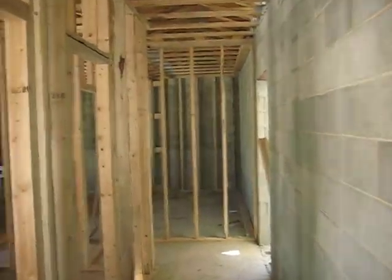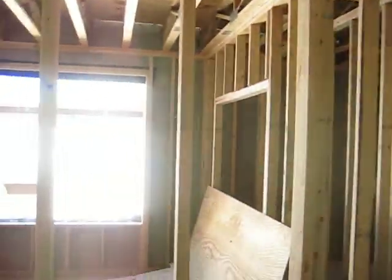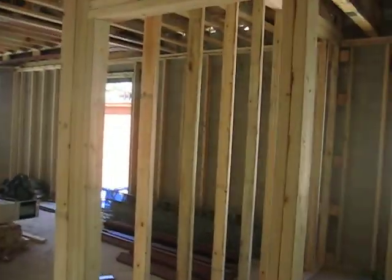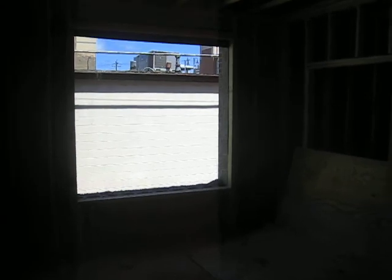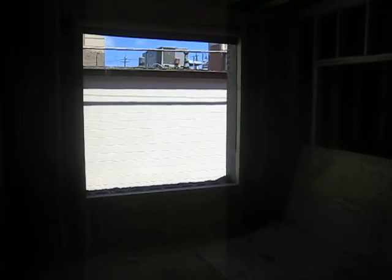As I walk down the main hallway here, you'll notice the closet here, the hallway, and the entrance into the first of four bedrooms. We're looking north, so we have generous light, and we are just still clearing the commercial space to the north.